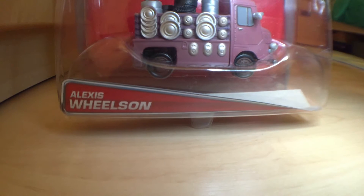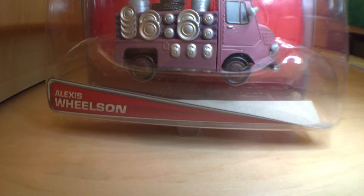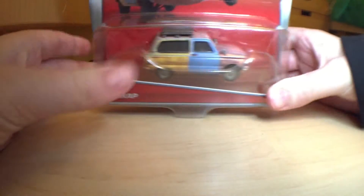I believe she was only released in a two-pack in like 2012 or 2011 with Finn McMissile. And then Jason Hubcap — look for a review for him to be coming soon.